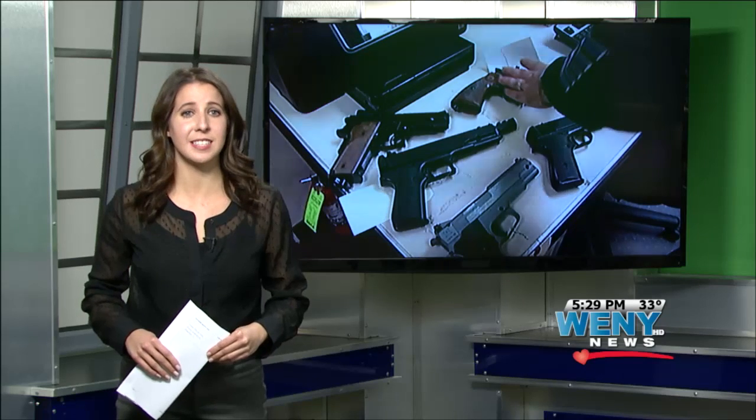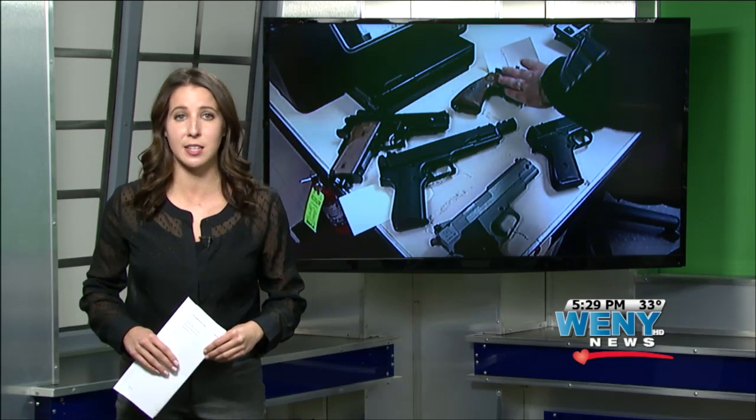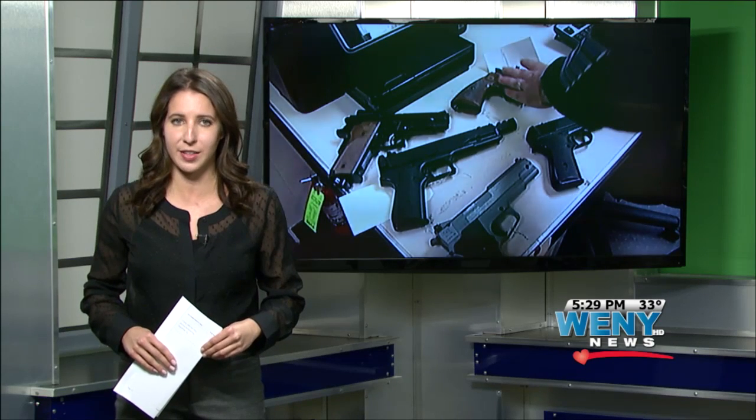Cease and desist letters were sent to major retailers like Walmart, Kmart, Amazon, and Sears for selling illegal toy guns because they look too much like the real thing.